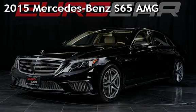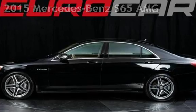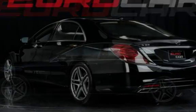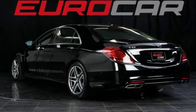Presenting a pre-owned 2015 Mercedes-Benz. This four-door sedan has a 12-cylinder, 6.0-liter V12 engine, with rear-wheel drive and an automatic transmission.